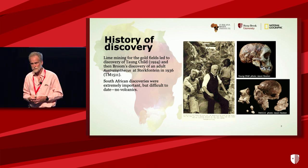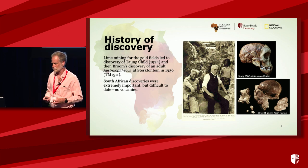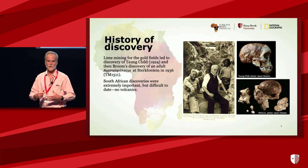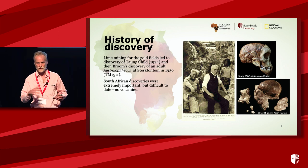At the time, they were really difficult to date, and they remain really difficult to date. This is because, in contrast to what we've heard about Turkana, there are no volcanoes in South Africa. We don't have these ashes that are smeared all over the landscape that we can use for geochronology.